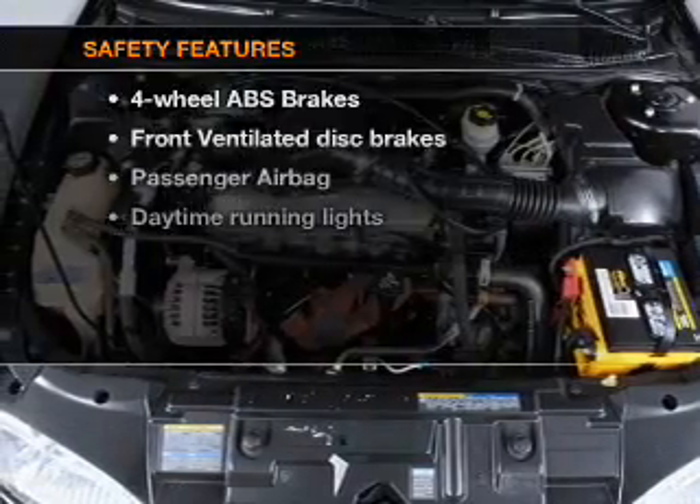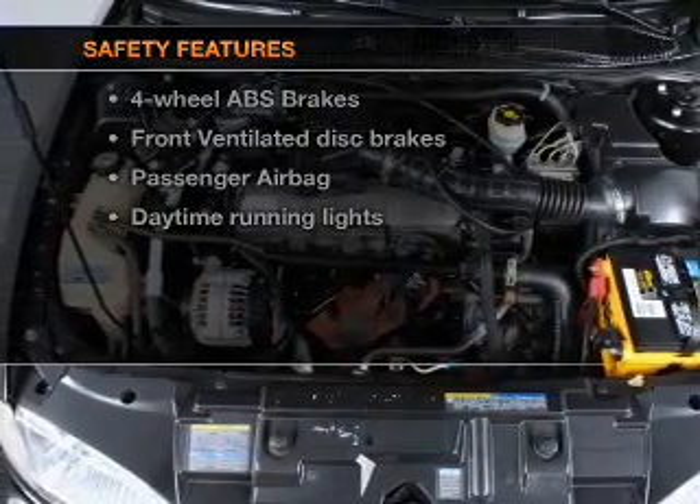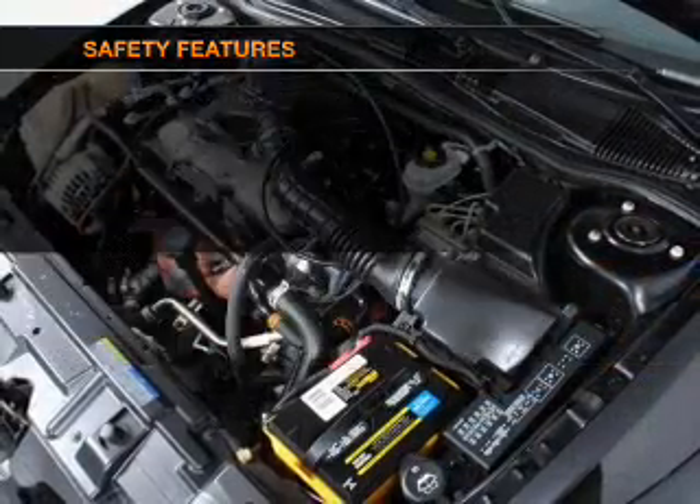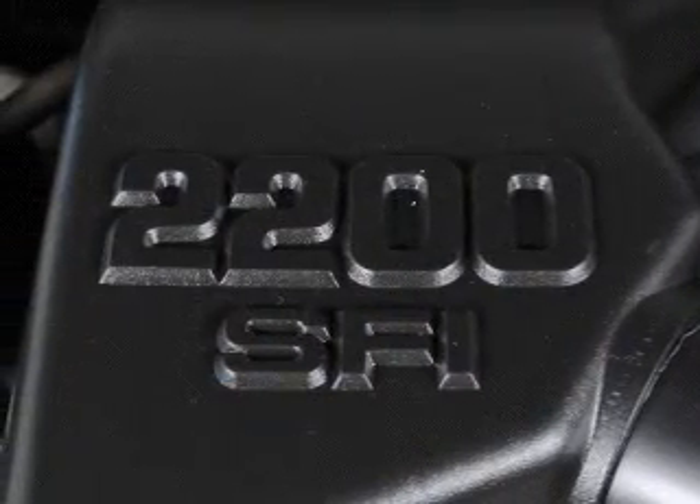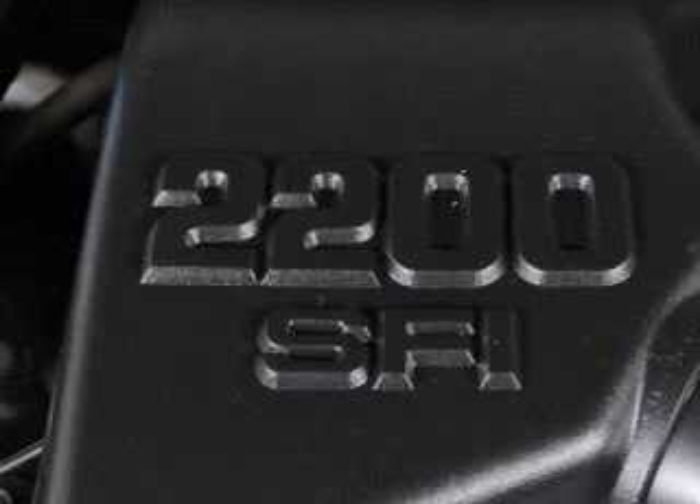If safety is a high priority, rest assured knowing that these top safety components are included: front ventilated disc brakes, passenger airbags, and daytime running lights. Call today to schedule a test drive.